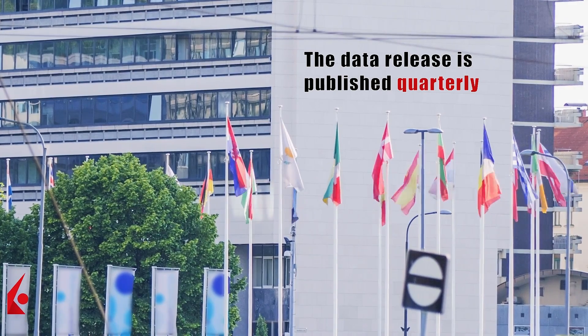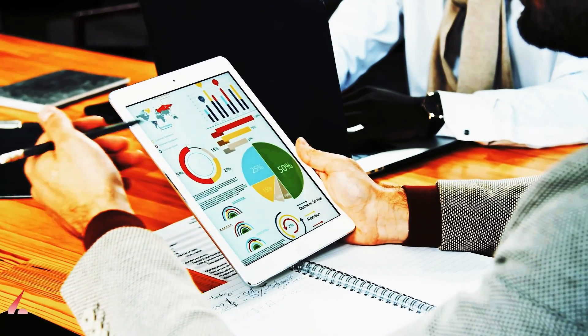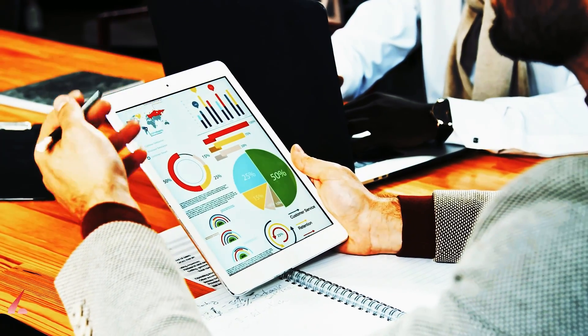The data release is published quarterly, generally near the first day of the month, three months after the referenced quarter at 9 o'clock London time.